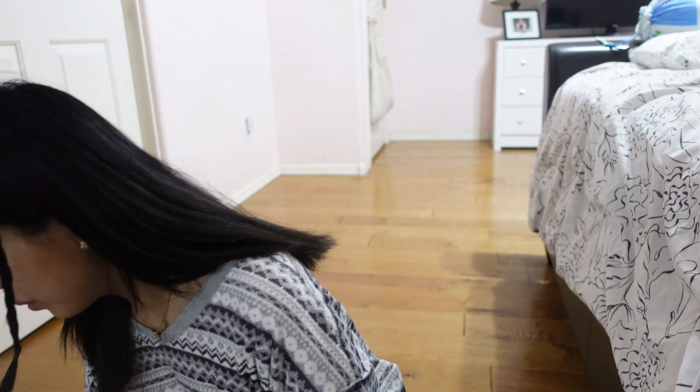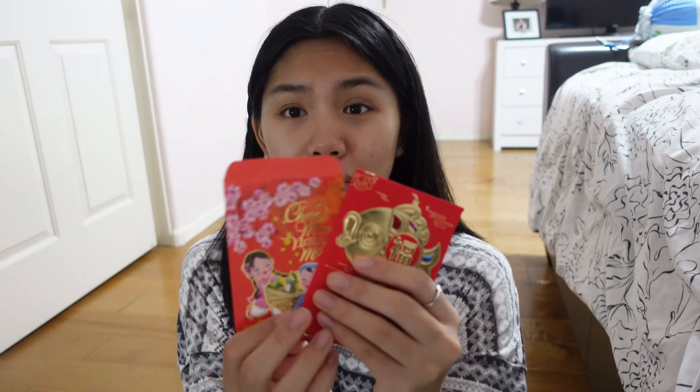I was cleaning my drawer and one of the good things about cleaning is I found old New Year's envelopes with money in them. This one has a $20 bill and this one has a $50 - I had no idea I had this much. Oh my gosh, crazy!